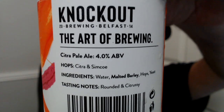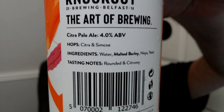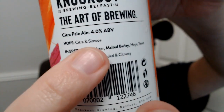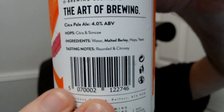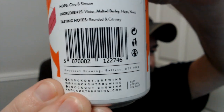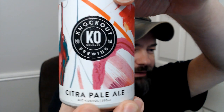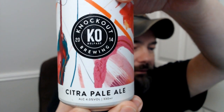Knockout — the art of brewing — from Belfast. This is called the Citra Pale Ale, 4%. It's got Citra obviously, but apparently if you look over here it's also got some Simcoe, which is pretty cool. It doesn't really say too much about it. 4%, small can, all that kind of jazz.